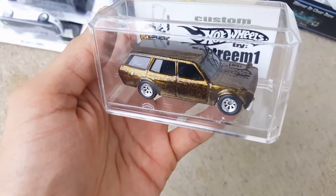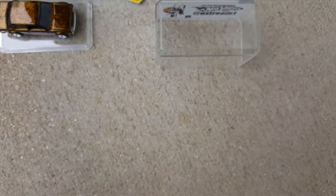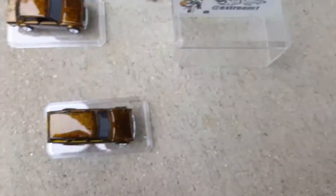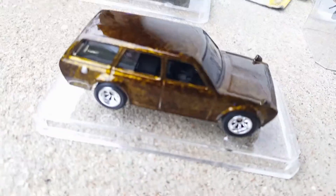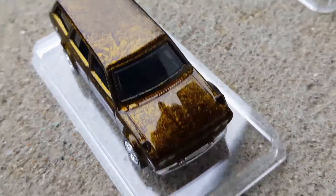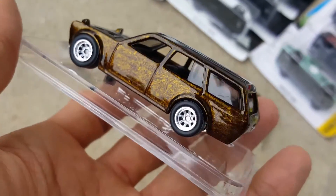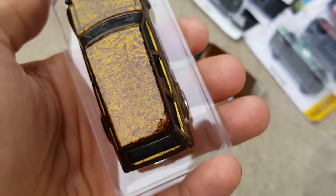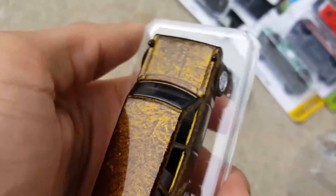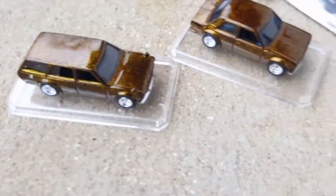I also get this one, which we're gonna get out of the box. That is what he calls a marbleized paint job. Just look how beautiful this is. Wow — I would never be able to make something like that.